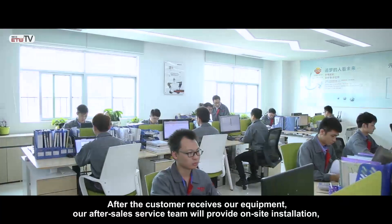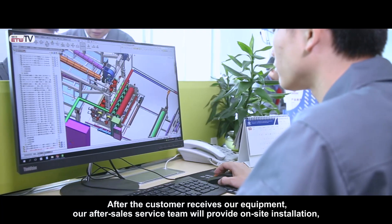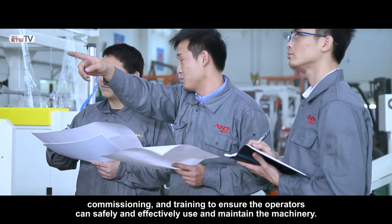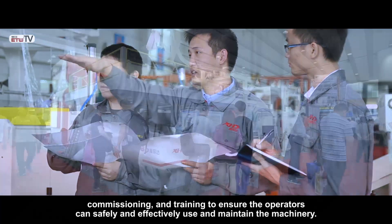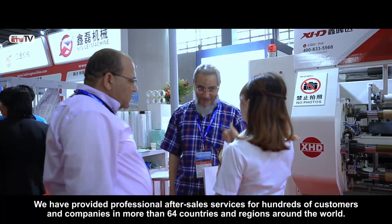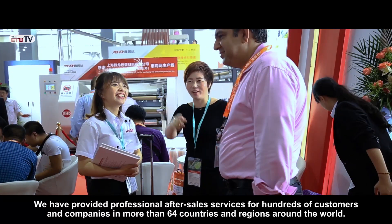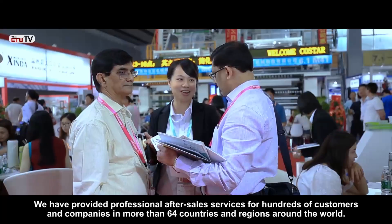After the customer receives our equipment, our after-sale service team will provide on-site installation, commissioning and training to ensure the operators can safely and effectively use and maintain the machinery. We have provided professional after-sale services for hundreds of customers and companies in more than 64 countries and regions around the world.